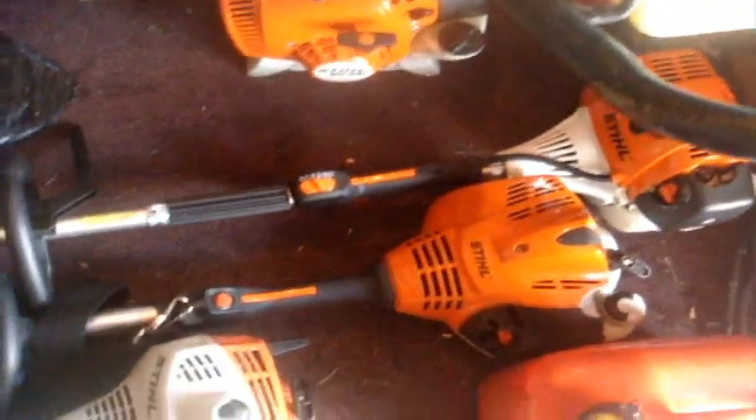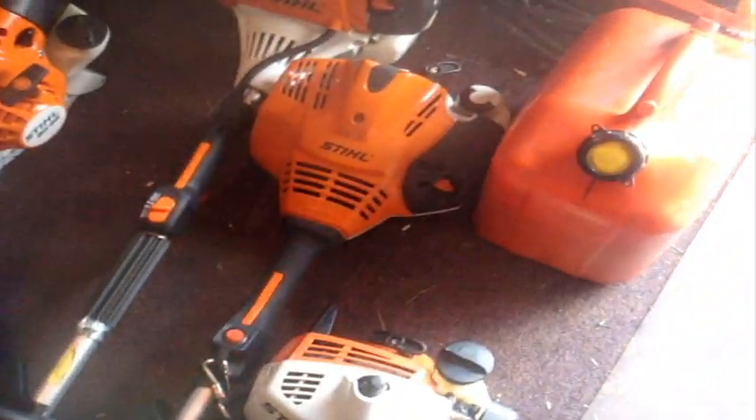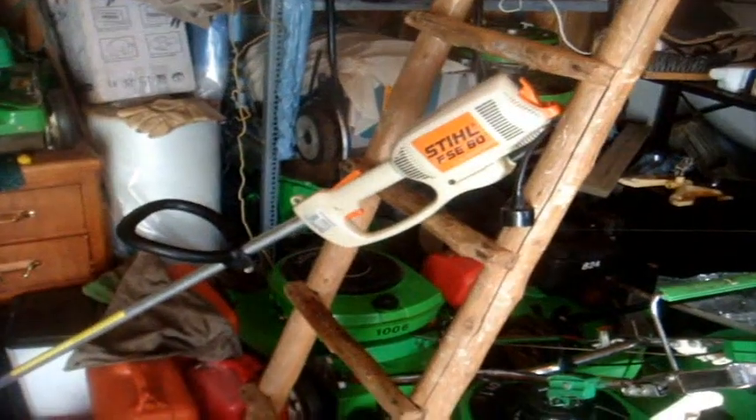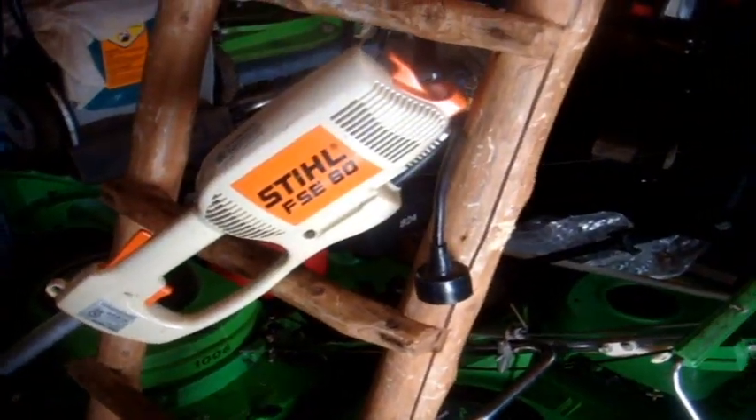Lastly, the Stihl trimmers. I have here the FS38, the FS70RCE which is equipped with Stihl's Easy Start System, and my proven FS90R with a 28.4cc 4-Mix engine — 4-cycle that takes 2-stroke gas. Love this trimmer. And a new addition: a Stihl FSE60 electric trimmer — my father actually got me this as a present. It's an 8-pound electric trimmer and if you look at it closely, it resembles the FS38. I will make a separate video on this because I haven't seen anyone use it on YouTube.